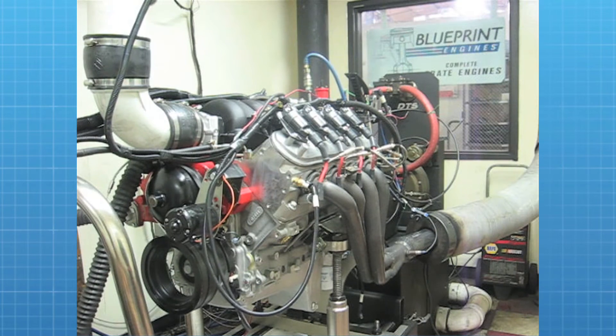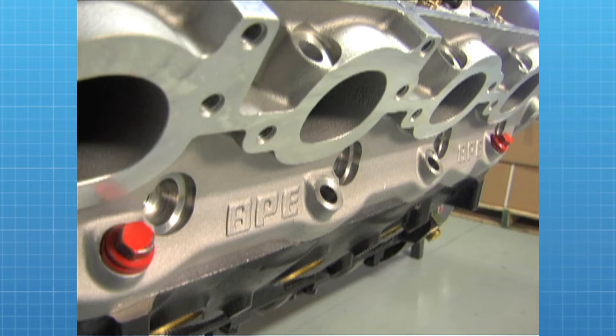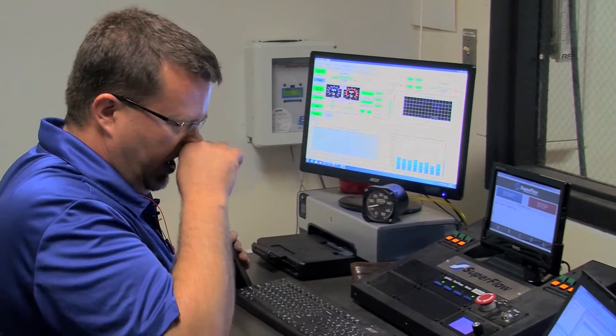When they get their engines, hopefully making more power than they could make anywhere else. This is a 427 cubic inch LS-based engine — it's really popular. We're testing a new set of cylinder heads that we hope will make a little more power than what's out there typically.